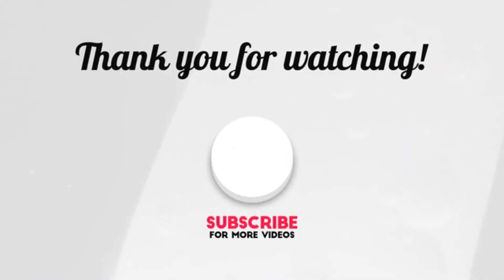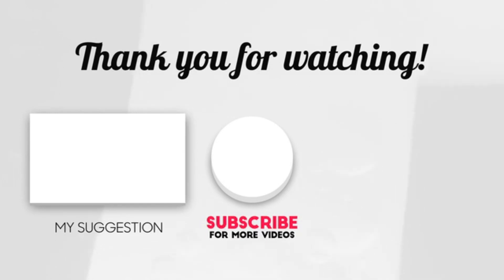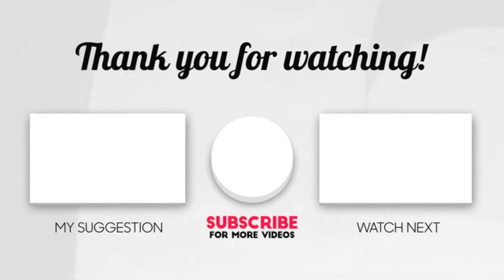Hope you enjoyed the video. Now it's time to pick the best one for you. Check the links in the description and subscribe to our channel for more videos like this. Have a good day!